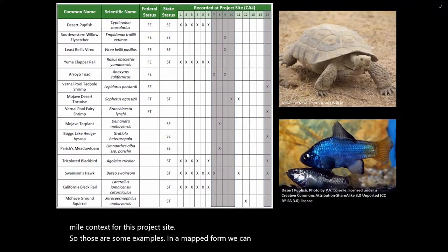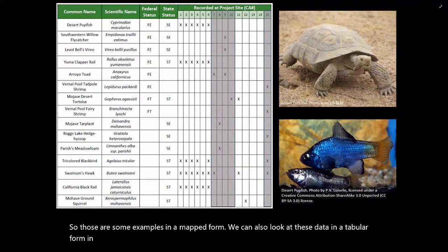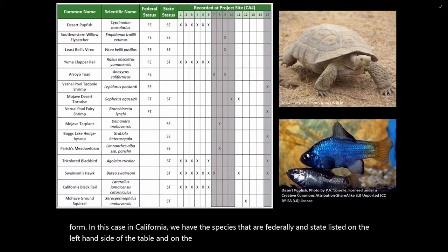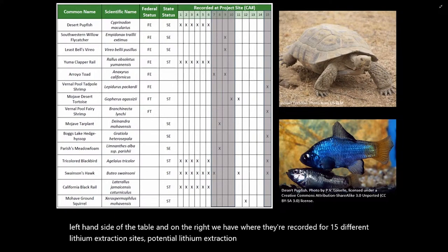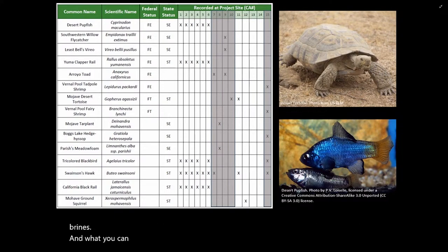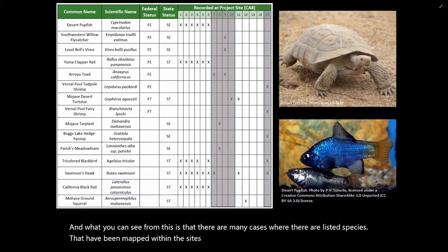We can also look at these data in a tabular form. In California, we have species that are federally and state listed on the left-hand side of the table. On the right, we have where they're recorded for 15 different potential lithium extraction sites. The ones that are grayed out don't have to do with brines; the ones in white contain brines. What you can see is that there are many cases where listed species have been mapped within the sites for proposed lithium extraction.